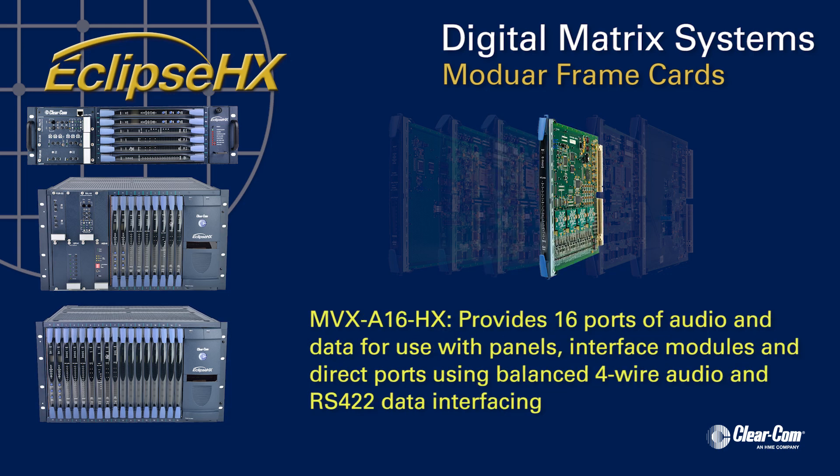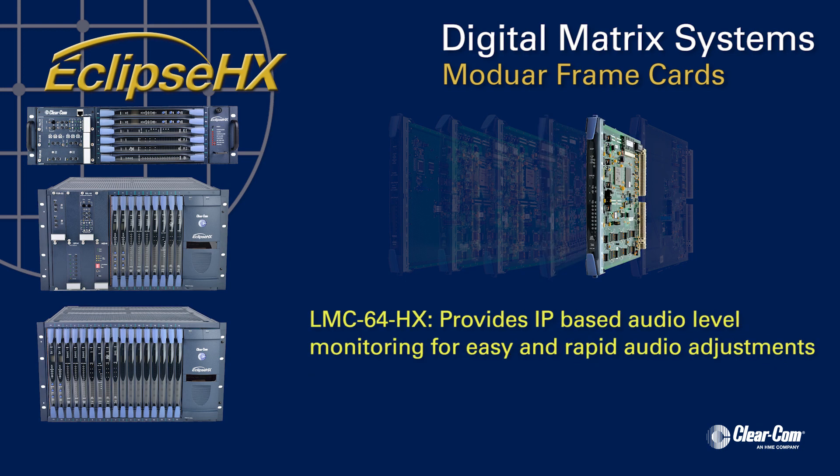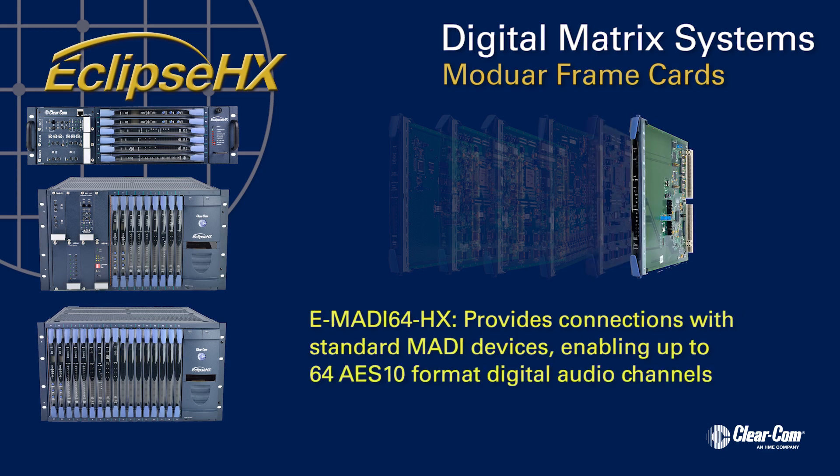The MVX A16 HX card provides 16 ports of audio and data for use with panels, interface modules, and direct ports using balanced 4-wire audio and RS-422 data interfacing. The LM64 HX card provides IP-based audio level monitoring for easy and rapid audio adjustments. The E-MADI 64 HX card provides connections with standard MADI devices enabling up to 64 AES-10 format digital audio channels.